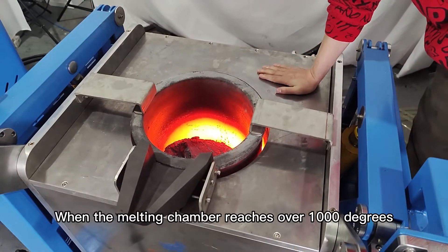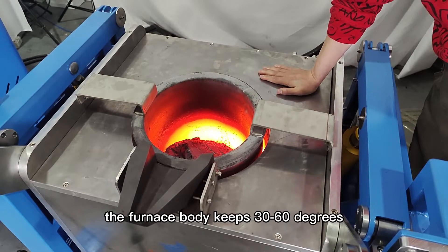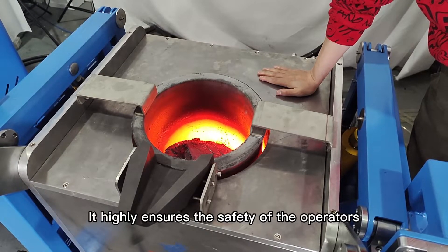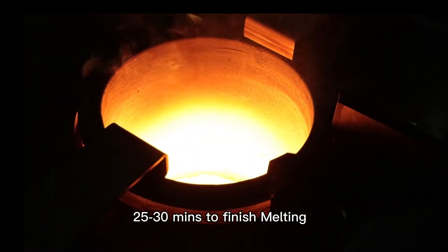Set max power on PLC control, start heating. The induction melting furnace body is equipped with a water cooling system. When the melting chamber reaches over 1000 degrees, the furnace body keeps 30 to 60 degrees, which highly ensures the safety of the operators. It takes about 30 minutes to finish melting.